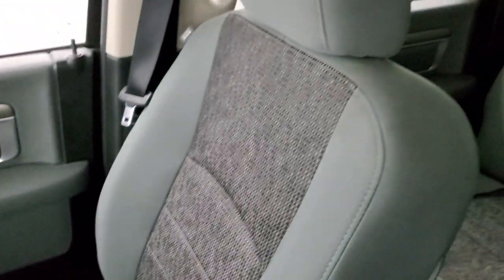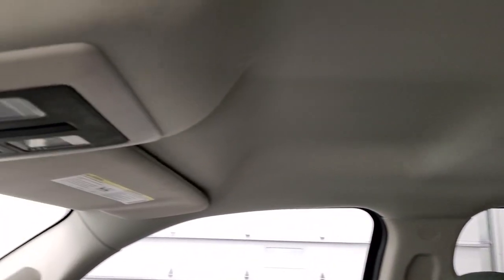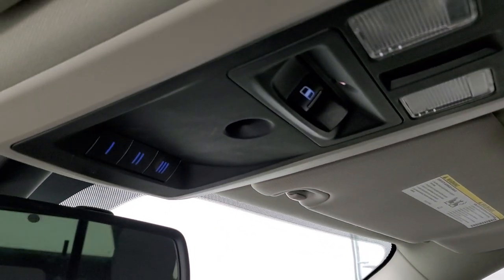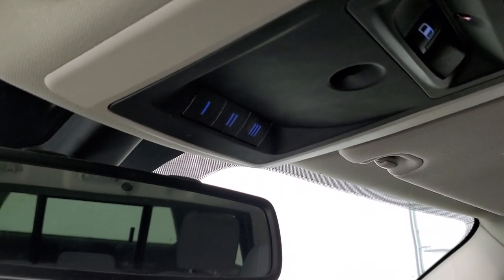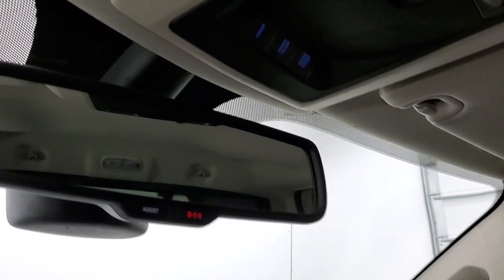The passenger seat is in excellent shape with no rips or tears. The headliner is in very nice clean condition on this truck. It does have map lights, a power slide rear window, and the HomeLink buttons for your garage door, security systems and lighting systems, as well as 911 and assist buttons in that rear view mirror.